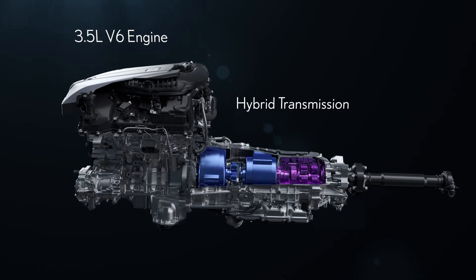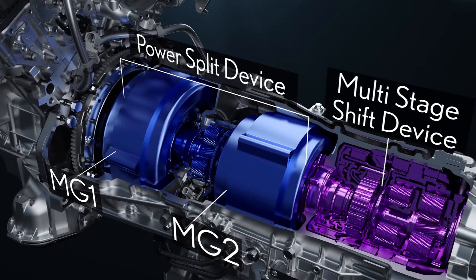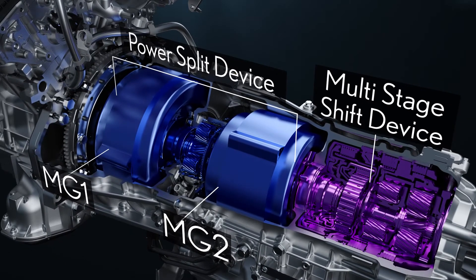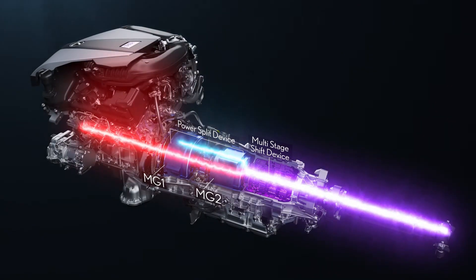The multi-stage hybrid's multi-stage shift device is arranged in series with the current hybrid system. This multi-stage shift device changes the output in four stages.